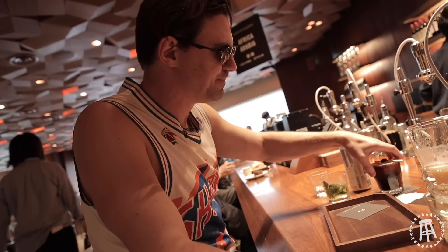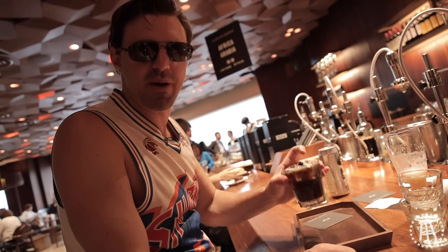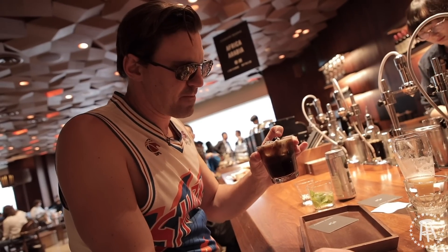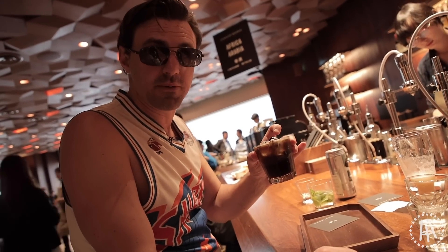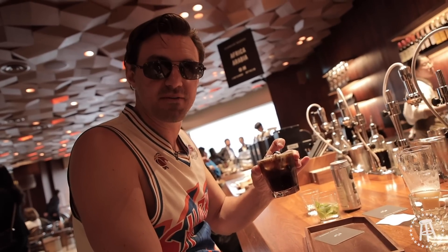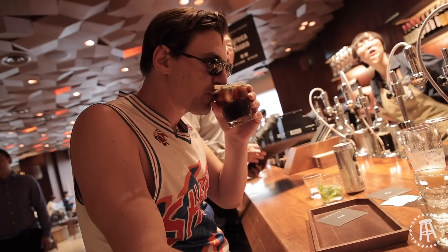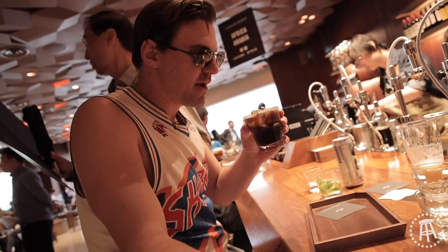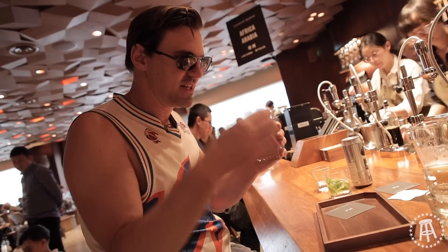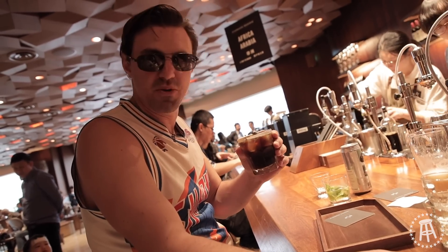Let's move on to — I forget what this is called — the Starbucks version of a Manhattan. I believe it's 0.5% alcohol. So if you like being sober and jacked up on caffeine, this is the Manhattan for you. Yeah, this is just a cold brew, but they serve it in a fancy cocktail glass and put a Marciano cherry on top — and boom, you got yourself a cocktail.